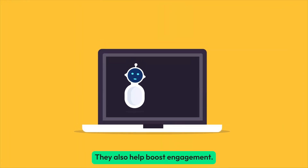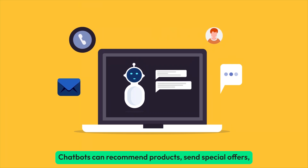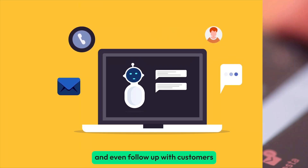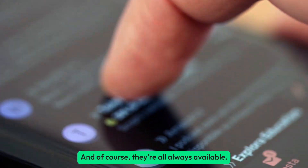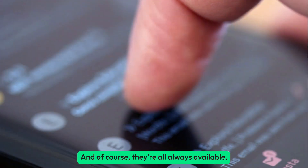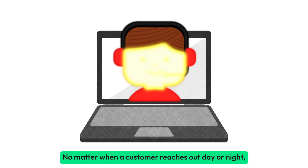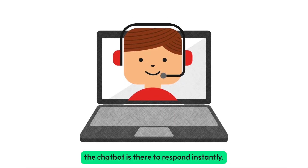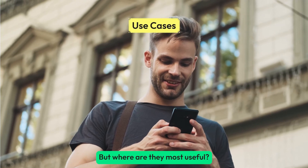They also help boost engagement. Chatbots can recommend products, send special offers, and even follow up with customers, keeping the conversation going. And of course, they're always available — no matter when a customer reaches out, day or night, the chatbot is there to respond instantly.